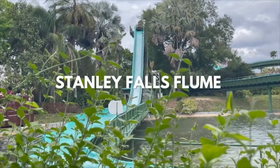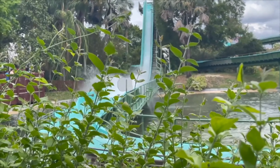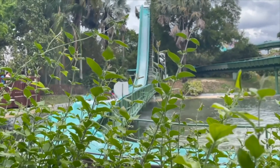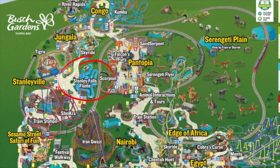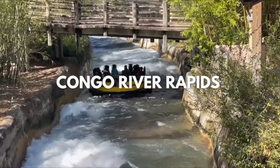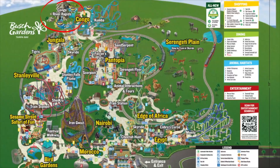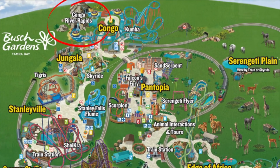Stanley Falls Flume: every park should have a classic log flume in their lineup of attractions, and Stanley Falls is a must-ride if you enjoy getting a little bit wet. Congo River Rapids: you and 11 other riders will get to experience the park's best water ride, which may get you a little bit wet — or possibly drenched.